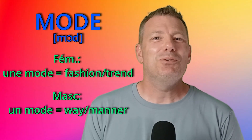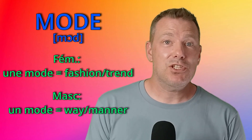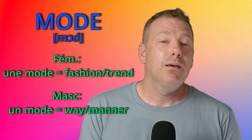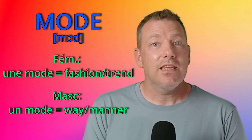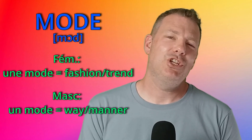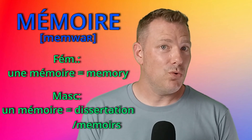Numéro 10: mode. Une mode is a fashion or a trend — and the fashion industry is feminine in French, of course. And un mode, in the masculine form, is a way or a manner. Par exemple, j'ai un mode de vie très simple.